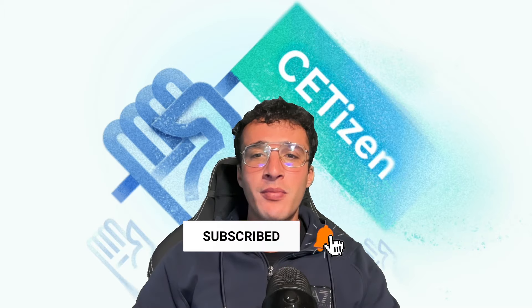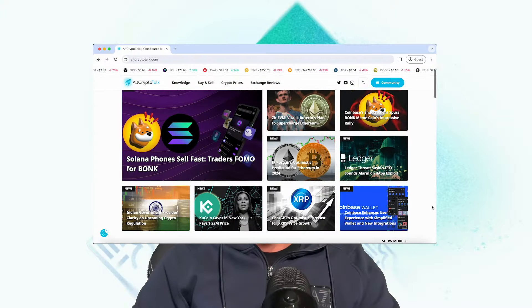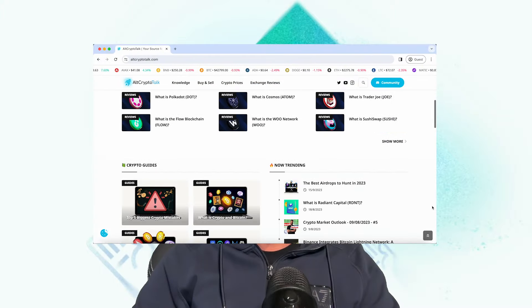Be sure to smash that like and subscribe button, leave a comment if you have any questions, and be sure to follow us on Twitter at Alt Crypto Gems for daily crypto content. Check out our website for frequent guides, project reviews, articles, and everything crypto related. Let's dive straight into the video.